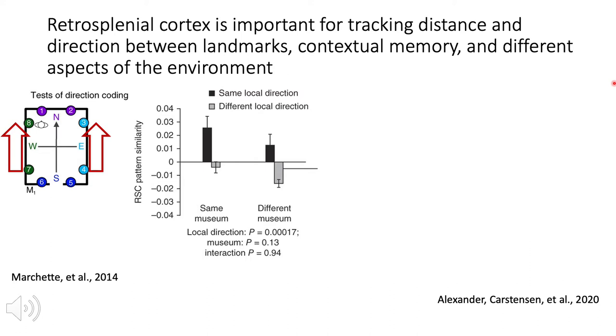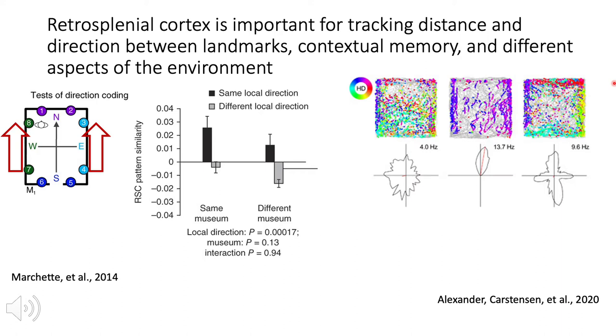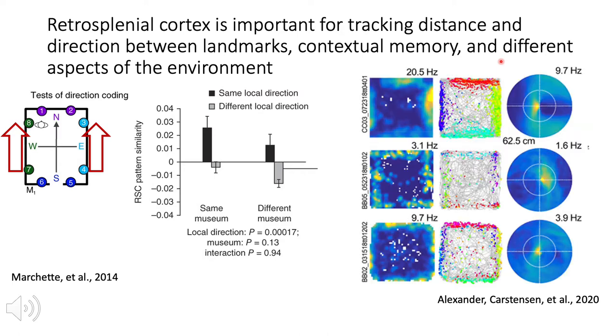Retrosplenial cortex is also shown to be important for navigation in rodents and contains many head direction cells, which respond when the animal is facing a certain direction, with some examples shown here on the right, such as the middle cell firing when the animal is facing north. Retrosplenial cortex neurons have also been shown to have firing representing different aspects of the environment, such as the boundaries of the arena that a rat is navigating.